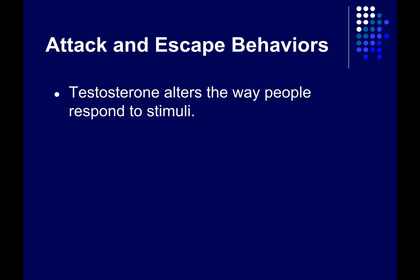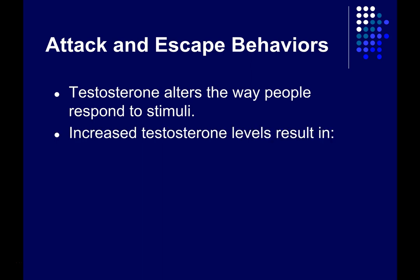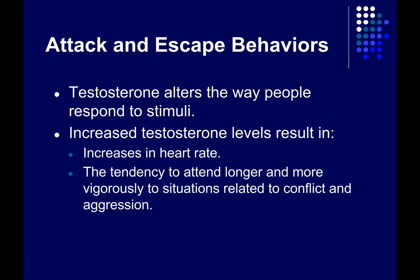Testosterone seems to alter the way people respond to stimuli. In women, if you increase the level of testosterone in their bloodstream, it changes how they pay attention to stimuli — it tends to increase heart rate and increase the tendency to pay attention longer and more vigorously to situations related to conflict and aggression, such as angry faces or pictures depicting violence. Thinking back to general theories of emotion, which include cognition, the physical component, and the emotion itself, here you've got a change in the body's state of arousal and a change in cognition — an increased likelihood to think about conflict — and together these may increase aggression itself.